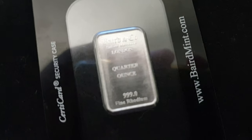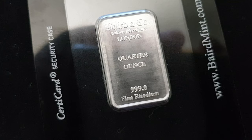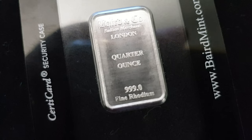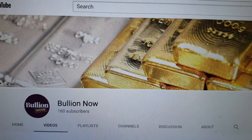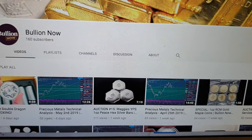You're bidding on a quarter ounce of 999 fine rhodium, inclusive of GST, starting at spot price. Head over to the YouTube channel, youtube.com/bulliownow, and hit the big red subscribe button for all our usual stuff — our weekly auctions and everything else involved with being a YouTube family member.